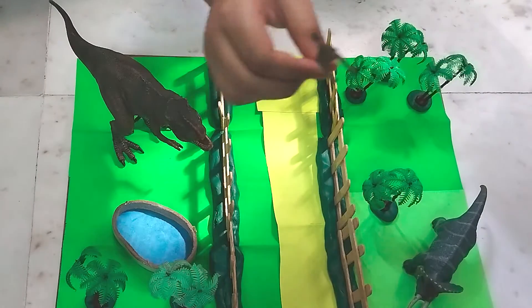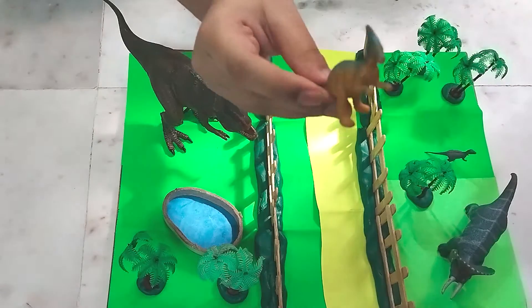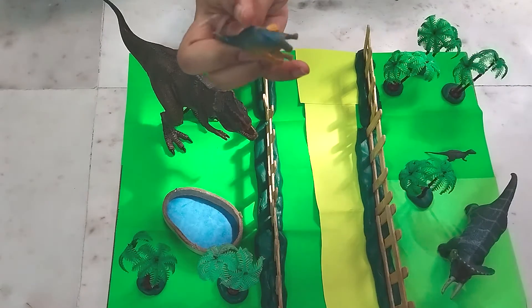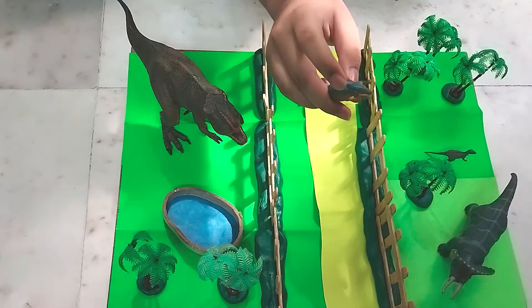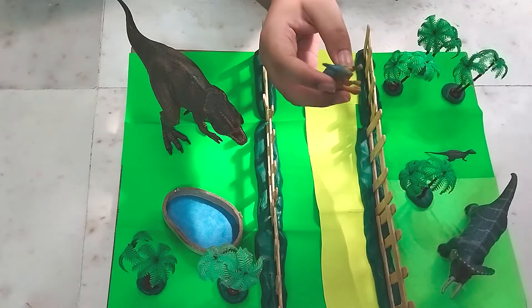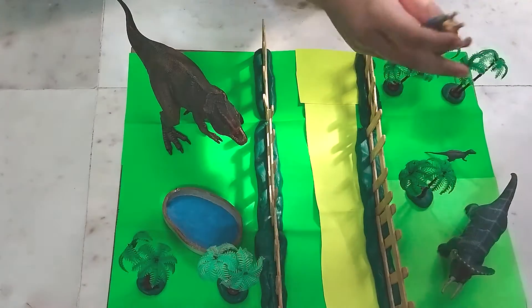We're gonna put it in right here. Next up we have the Parasaurolophus — it was a herbivore. You see this little horn here? It can actually use it to amplify its noise so it can sound much louder than it actually is. It was a defense mechanism.